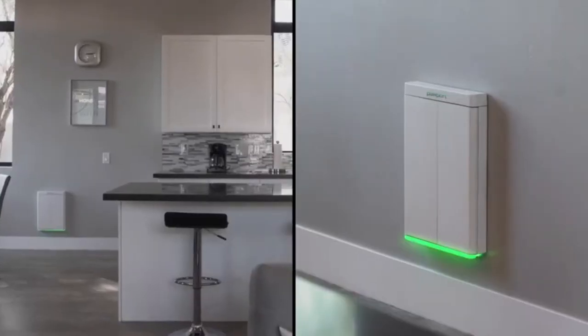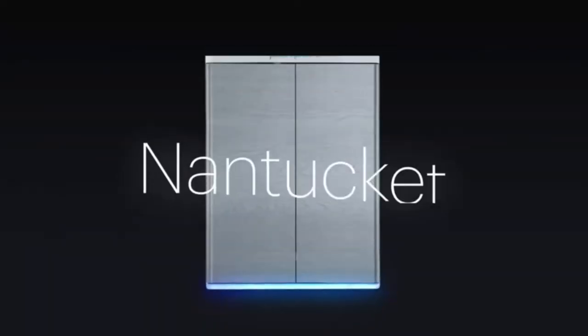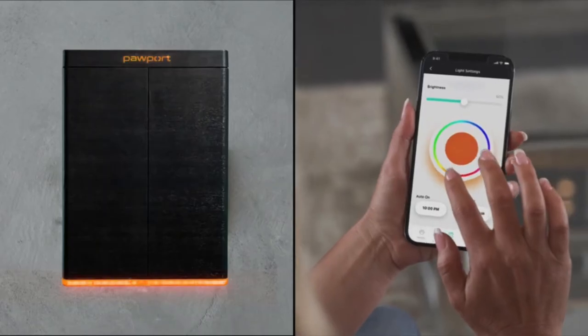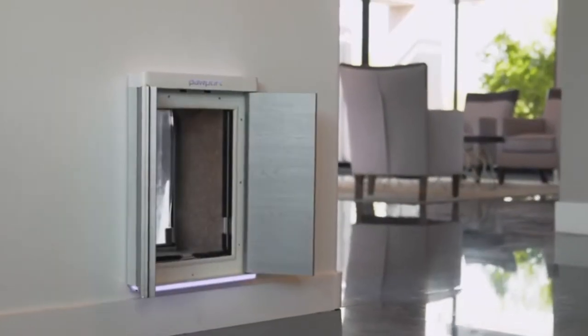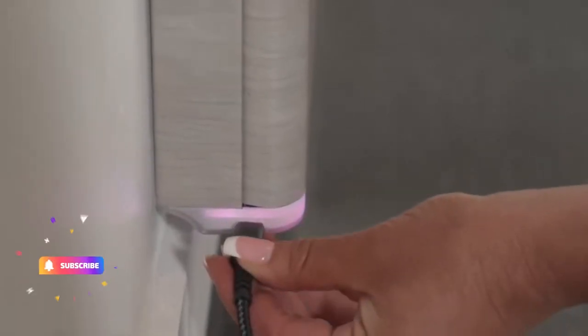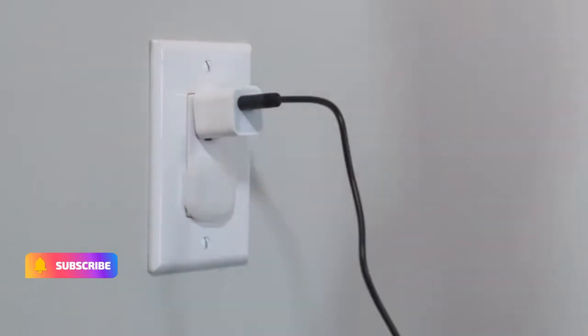You can even set a different schedule for different pets, so one can come and go while the other stays where you want. Track each pet's usage in the app to see when they've been in and out during the day — yes, Pawport knows whether they are coming or going. Don't forget to subscribe to the channel, press like, and activate the bell.